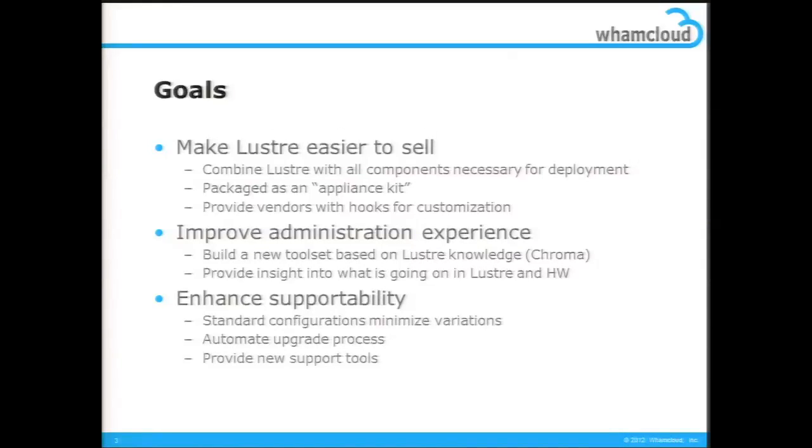We see this happening repetitively in different partners' environments. Stepping back, this is silly — let's do this. So we have built a Lustre OS, a Lustre appliance distribution with Lustre packages, some scripts and some glue, and our own management tools which manage this appliance.